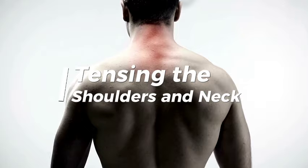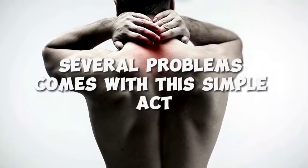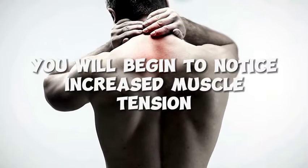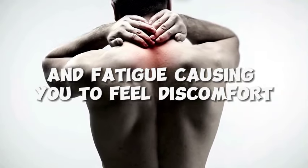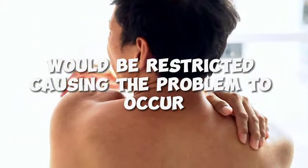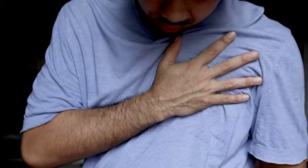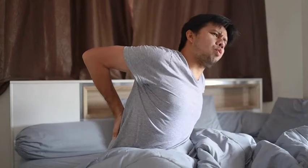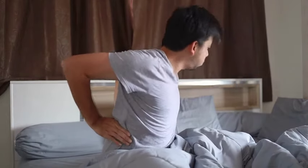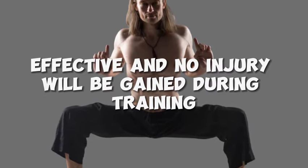Number 4: Tensing the shoulders and neck. Tensing your neck while doing the exercise causes several problems. First, you will notice increased muscle tension and fatigue, causing discomfort and cutting your horse stance time short, as blood flow to your muscles gets restricted. Second, your breathing suffers — you will stop breathing well and begin to feel headaches, neck pain, and shoulder stiffness. Lastly, your posture will be greatly affected and you will begin to have musculoskeletal issues. Relax your shoulders and neck so you stay comfortable, effective, and injury-free during training.